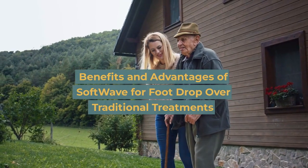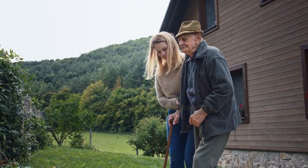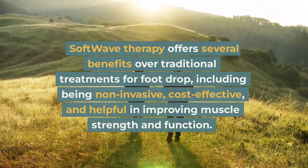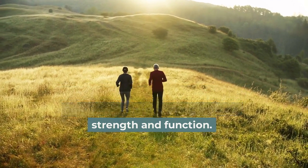Benefits and advantages of SoftWave for foot drop over traditional treatments: SoftWave therapy offers several benefits over traditional treatments for foot drop, including being non-invasive, cost-effective, and helpful in improving muscle strength and function.